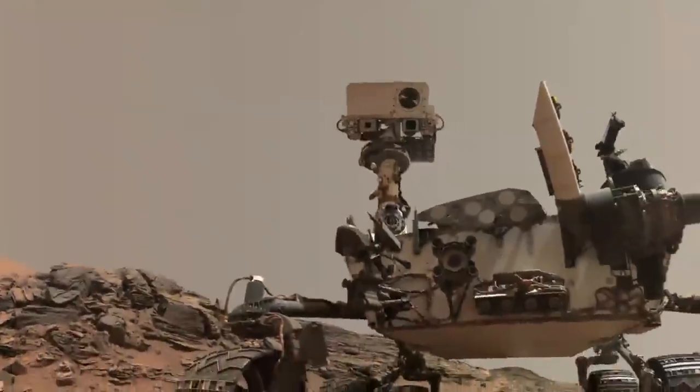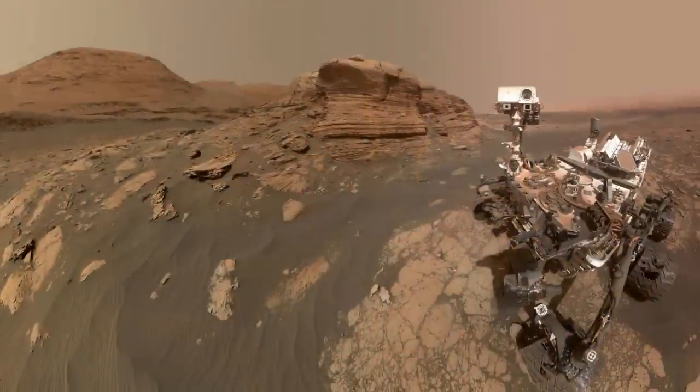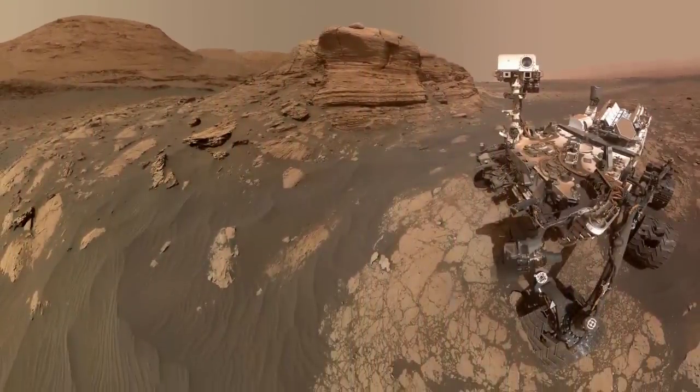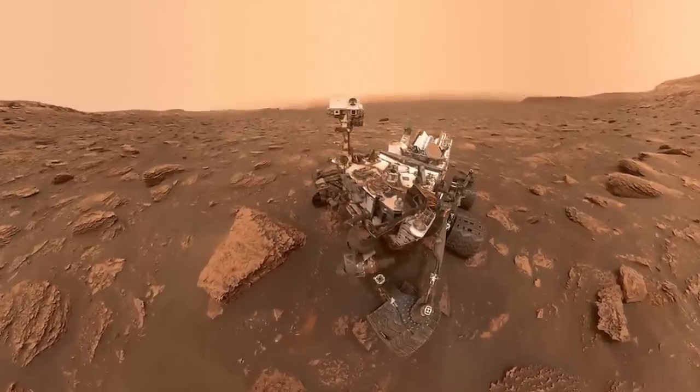NASA's Curiosity Mars rover has been capturing some astounding shots of the red planet of late. There was that thing that looked a piece like a doorway on Mars last month, for example, yet which later ended up being a small hole in old sandstone.